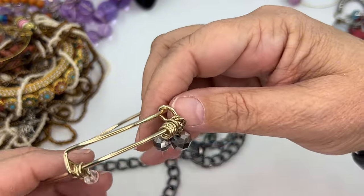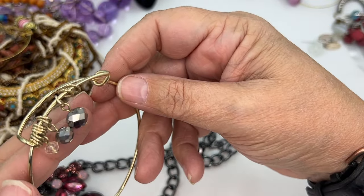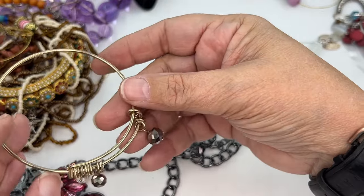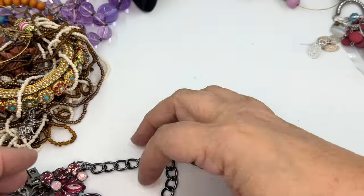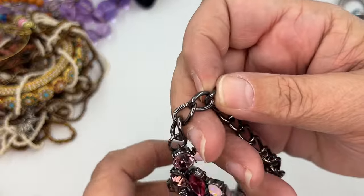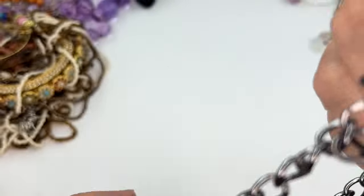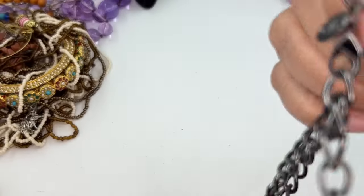We've got another one of those Alex and Ani style bracelets with some charms on it. I know that people wear those stacked — I have students that do. Those kids jingle. A lot of kids do wear those stacked.